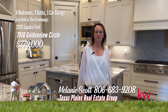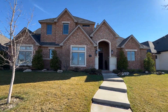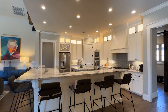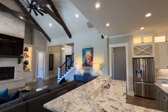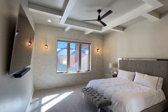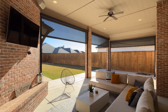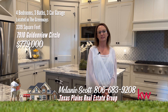I'm Melanie Scott with Texas Plains Real Estate Group at Keller Williams Realty Amarillo. Welcome to Wyvern's 2020 Parade Home. Welcome to your dream home on the premier street in the Greenways neighborhood where tranquility meets modern elegance. Step into this four-bedroom, three-bathroom plus office and three-car garage architectural masterpiece. Be greeted by an inviting foyer leading seamlessly into the expansive open-concept living area adorned with gleaming hardwood floors and soaring ceilings. The gourmet kitchen features premium stainless steel appliances, granite countertops, and a spacious island. The primary bedroom is a sweet retreat with a luxury master bath. Upstairs has a bonus room, bedroom, and bath. The back patio is made for entertaining with custom electric screens providing year-round enjoyment. Please give me a call — Melanie Scott at 806-683-9208.